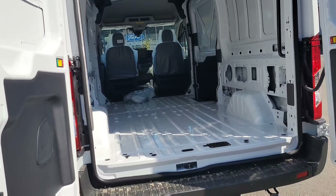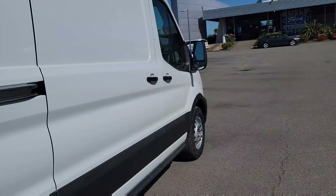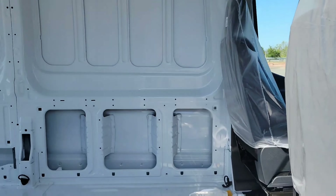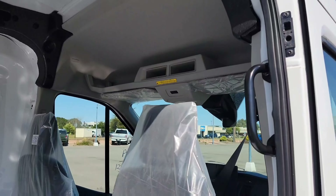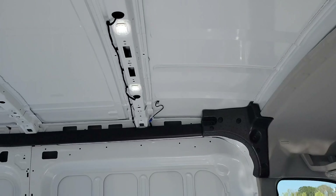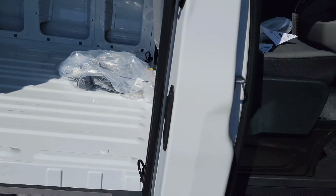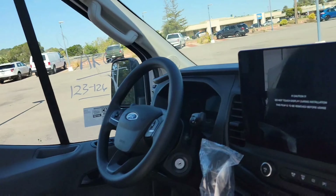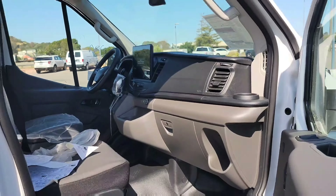This is a very nice cargo van — and it's rare to have one available like this. It just came out of the oven fresh; nobody has demo-driven it yet. It has an easy-to-clean floor, seats, and a big screen up front. Really nice.